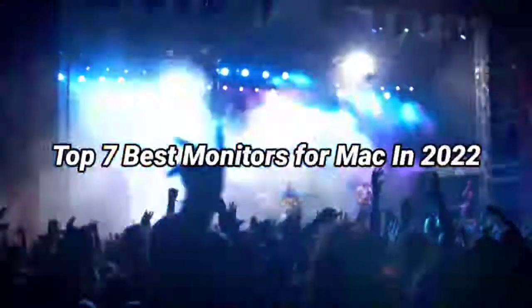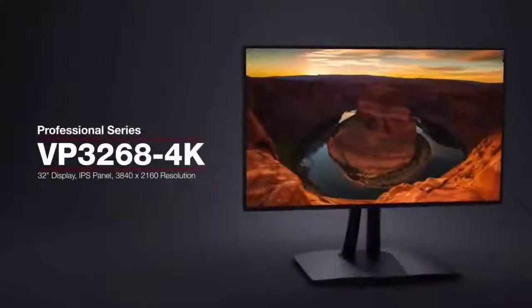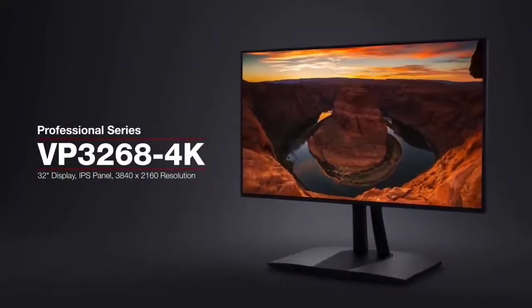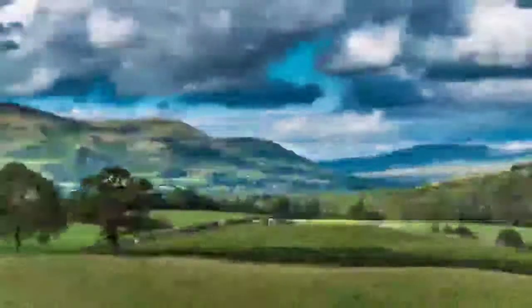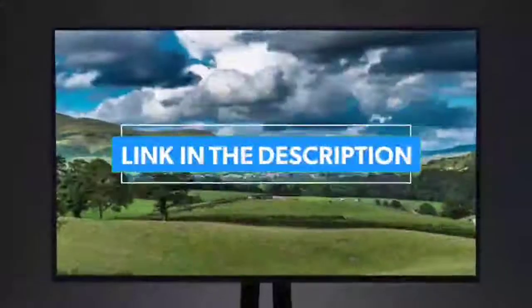Top 7 Best Monitors for Mac in 2022. Through extensive research and testing, I have put together a list of options that will meet the needs of different types of buyers, whether it's price, performance, or particular use. For more information, I have put links to the products in the description — make sure to check it out.